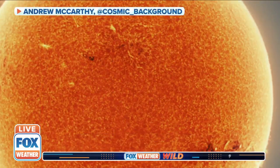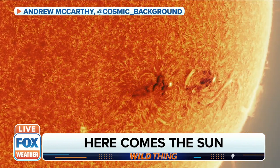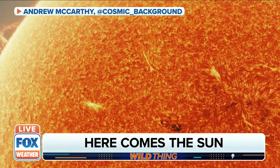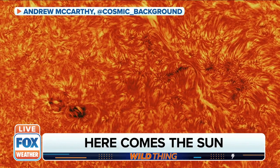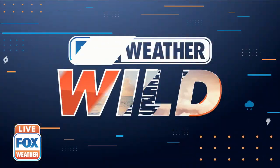Things are heating up — the Sun is shining on one astrophotographer over his stellar work, and by stellar we mean he captured some unreal images of the Sun. Andrew McCarthy is the man behind these incredible photos and several other space pictures that will absolutely take your breath away. Andrew is here with us tonight to share how he took such an extraordinary image. Thank you for joining us.